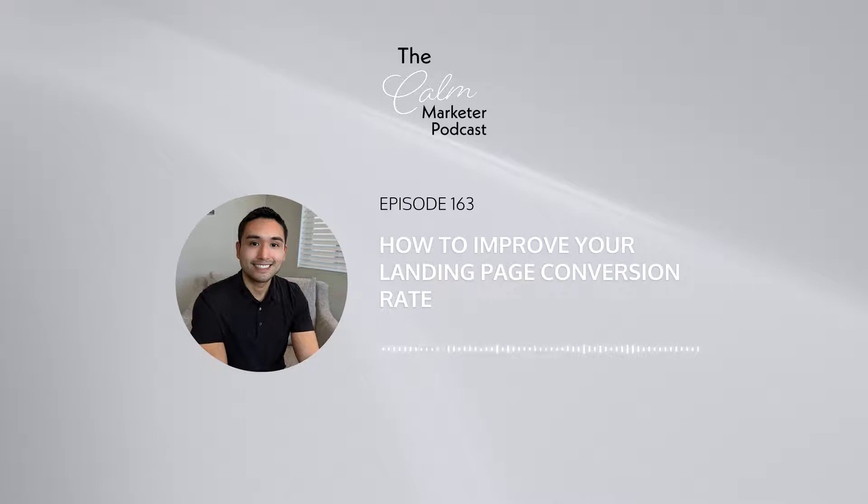In today's episode, I will teach you two things that I learned that helps improve your landing page conversion rate.